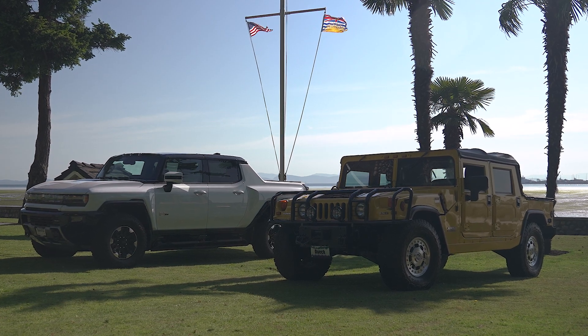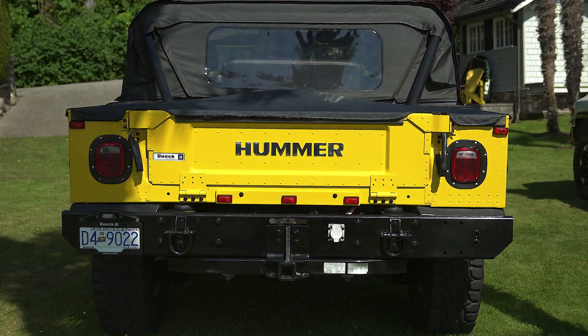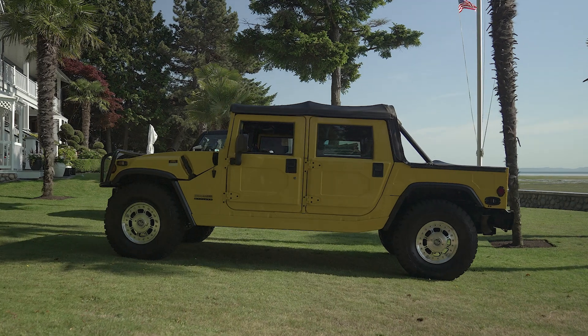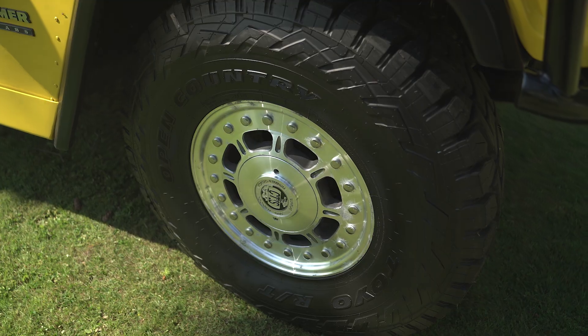The Hummer H1, an iconic military beast transferred over to civilian life. 16 inches of ground clearance allowed owners to play in waters up to 30 inches deep and climb steps up to 22 inches tall.